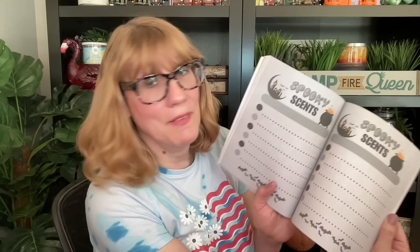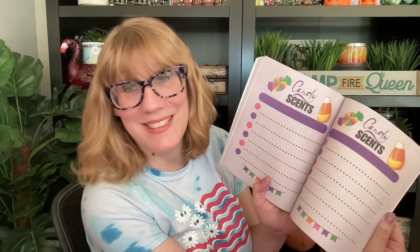I also have an area for spooky scents, an area for pumpkin scents, an area for candy scents — check it out, candy scents! And then finally, I have an area for fruity scents. So this is going to be a really nice companion to write all of your favorite Halloween stuff.